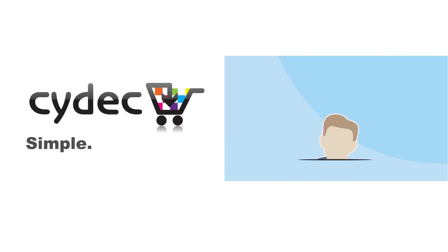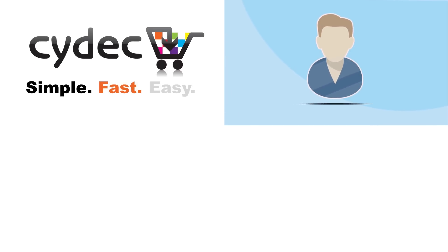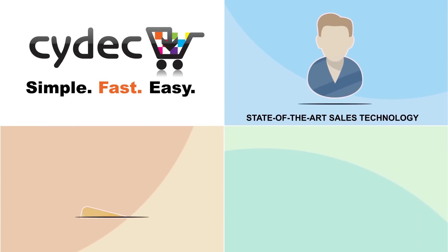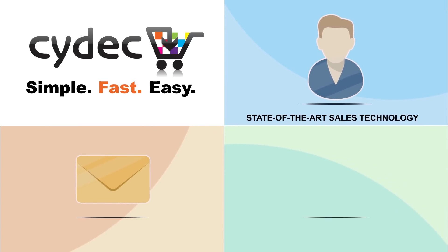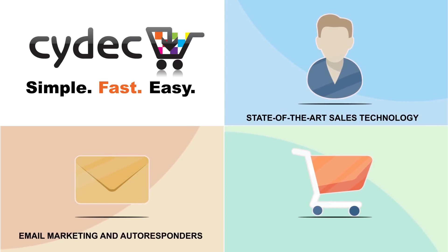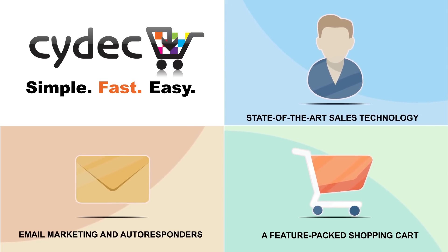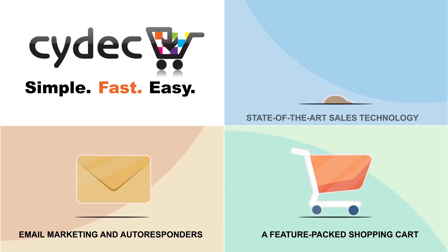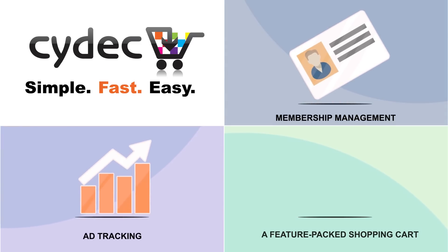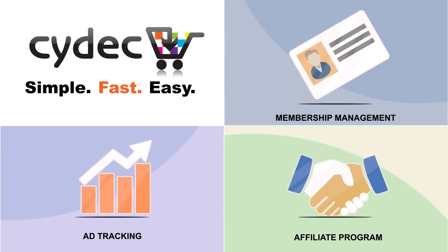Now you can, at a fraction of the cost of those other systems out there, put state-of-the-art sales conversion and email automation technology to work in your business, seamlessly integrating important features like processing online sales with easy-to-customize order forms, powerful email marketing tools and autoresponders, a feature-packed shopping cart, managing unlimited membership programs, professional ad tracking tools, a robust affiliate platform, and so much more.